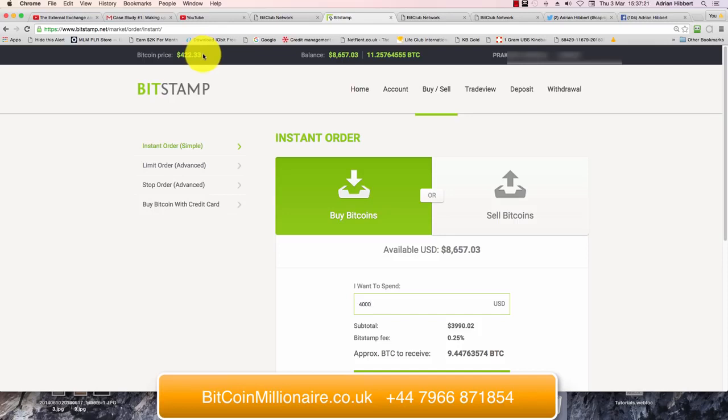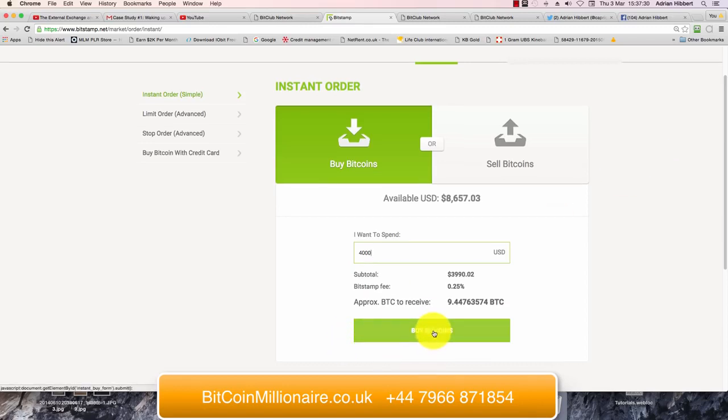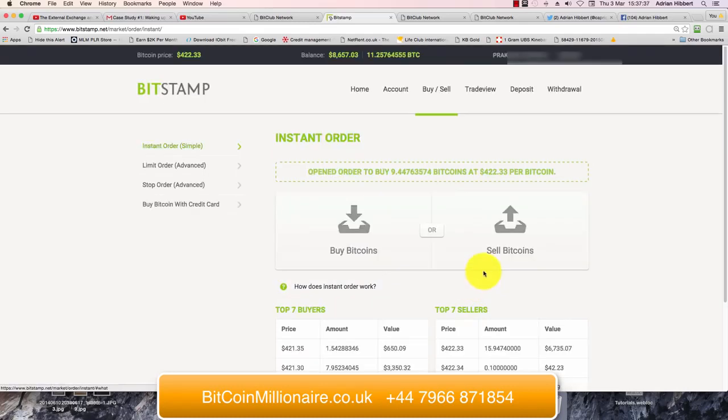That's quite a reasonable price — it's been up to $500 and as low as $360 a few weeks ago. So we're not going to penny pinch over a few dollars; we just want to get in, get our own, and acquire as much Bitcoin as we can so we can get to work. So click on Buy Bitcoins from this available balance.